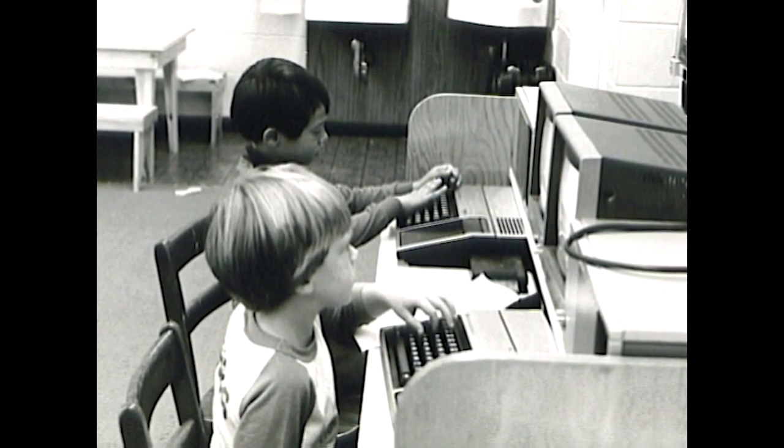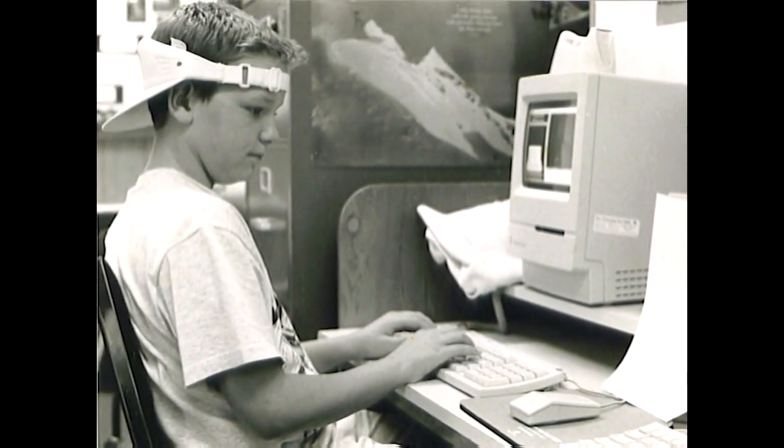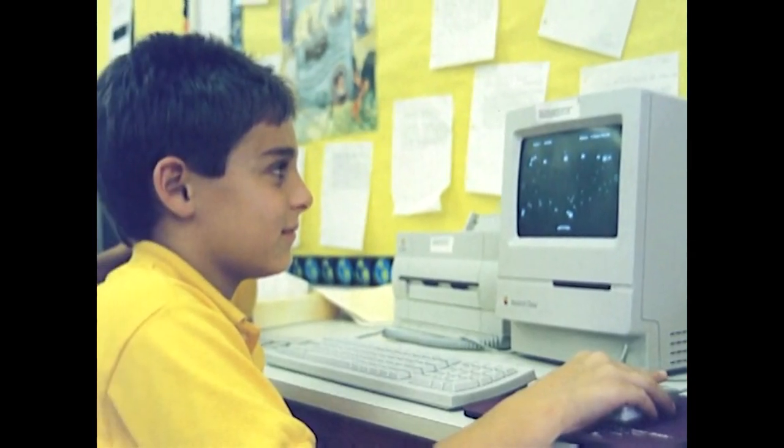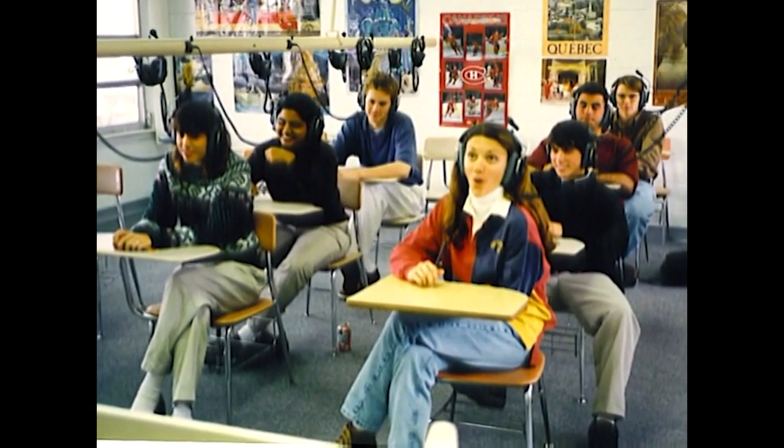From being a school without computers in 1976, by 1989 the whole campus had been wired and the school had also grown to 950 students and 95 faculty.